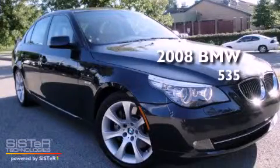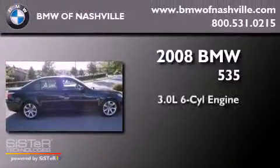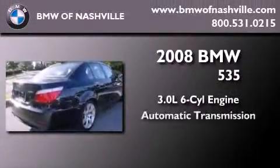This is a certified pre-owned 2008 BMW 535. It features a 3.0-liter six-cylinder engine and an automatic transmission.